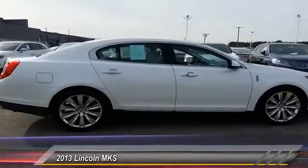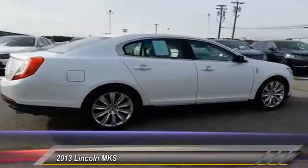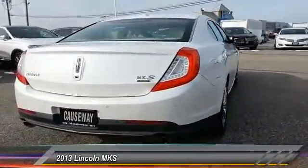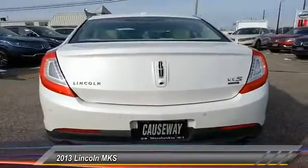Boasting a 3.7 liter V6 engine, it is also powerfully smart and is priced below $30,000. This vehicle has less than 40,000 miles.